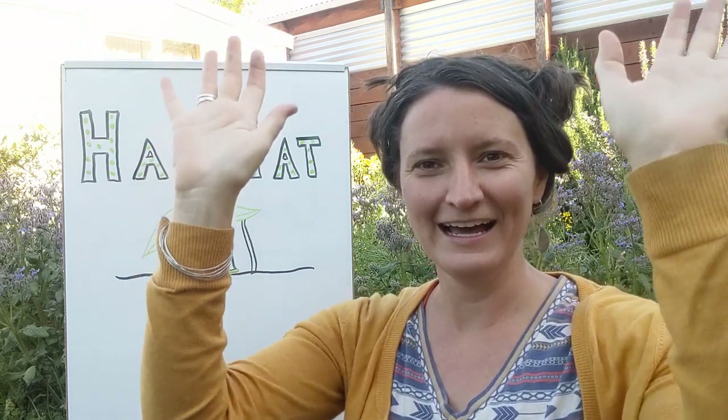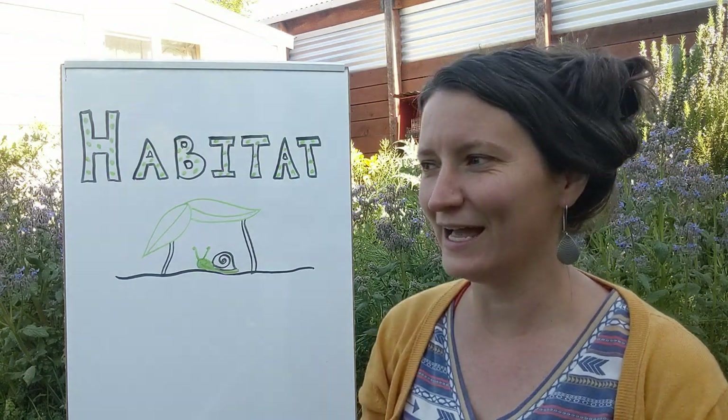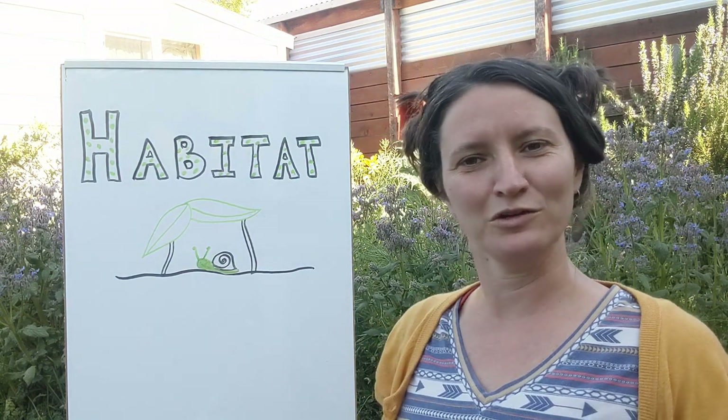How many people out there remember what the definition of a habitat is? Raise the roof if you remember. You're absolutely right, scientists, because a habitat is a home for plants and animals and other living organisms. And habitats can look really different depending on where you are in the world.